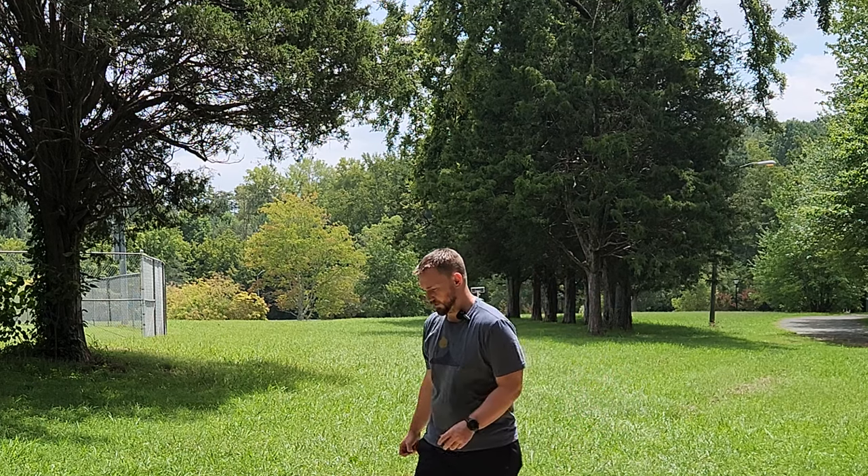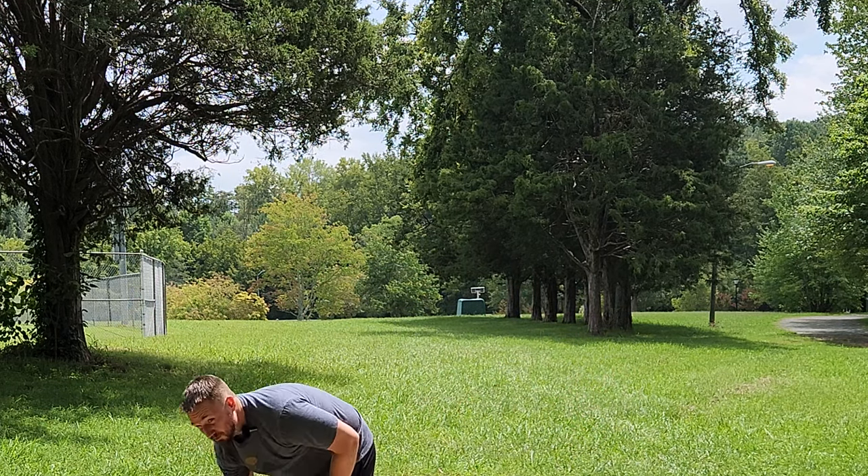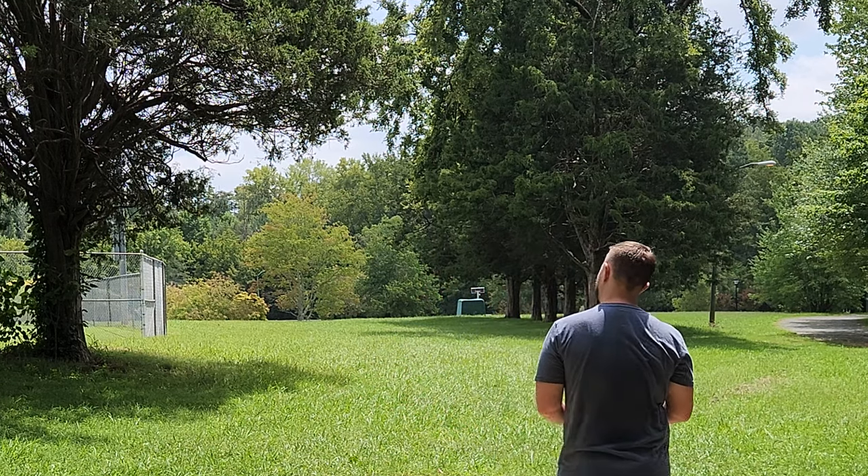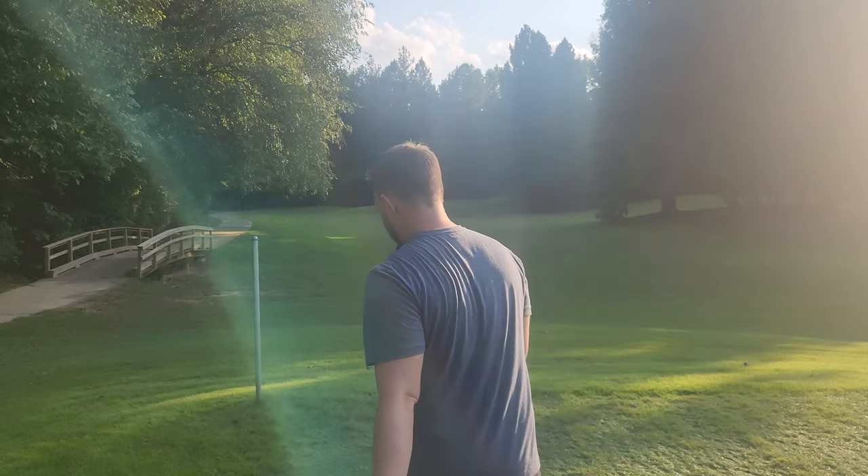It's going to be a great flyer for you power throwers out there. Gannon throws almost 600 feet, so it makes sense we would get such different flights. But for me, that thing is really stable.